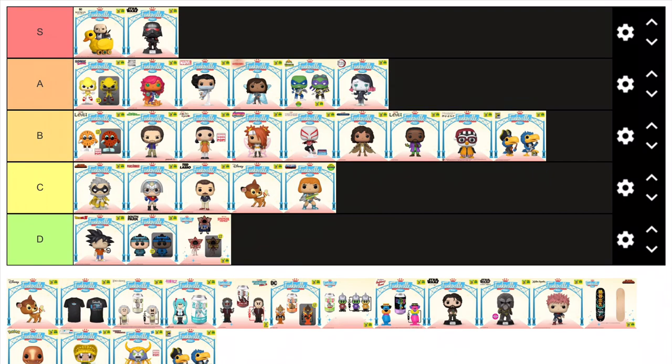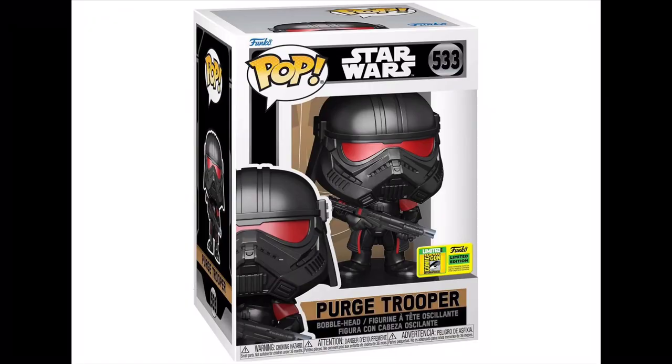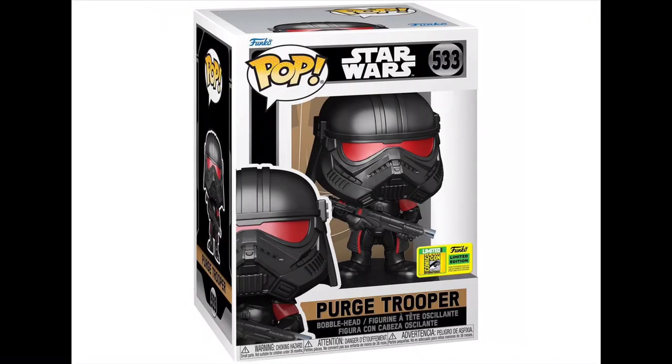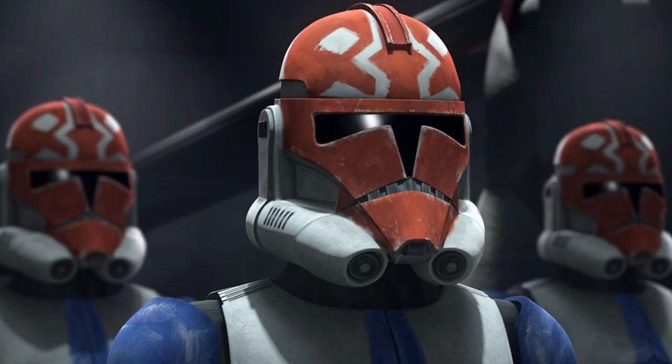Finally onto the good stuff — Star Wars. Starting with the Phase 2 Purge Trooper from the Obi-Wan Kenobi show — this thing is an immediate S tier. Like the Black Series figure revealed a couple weeks ago, this thing looks great. It's an entirely new mould and I love the red and the black — everything about this figure just looks great. Always nice to get more troopers as Funko Pops. Just waiting on more clones now, Funko — we need a 332nd trooper as soon as possible.